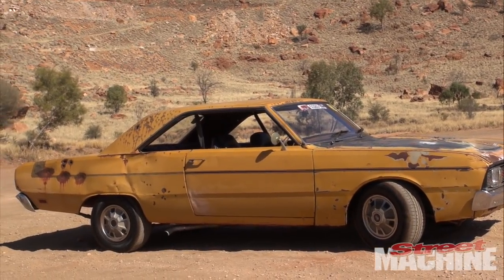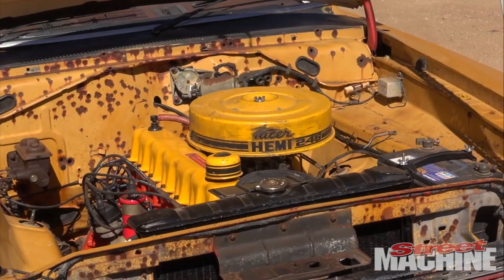The car is a 1970 VG Valiant Pacer Coupe — genuine car, mustard colour, 3 speed manual floor shift, all that sort of stuff.